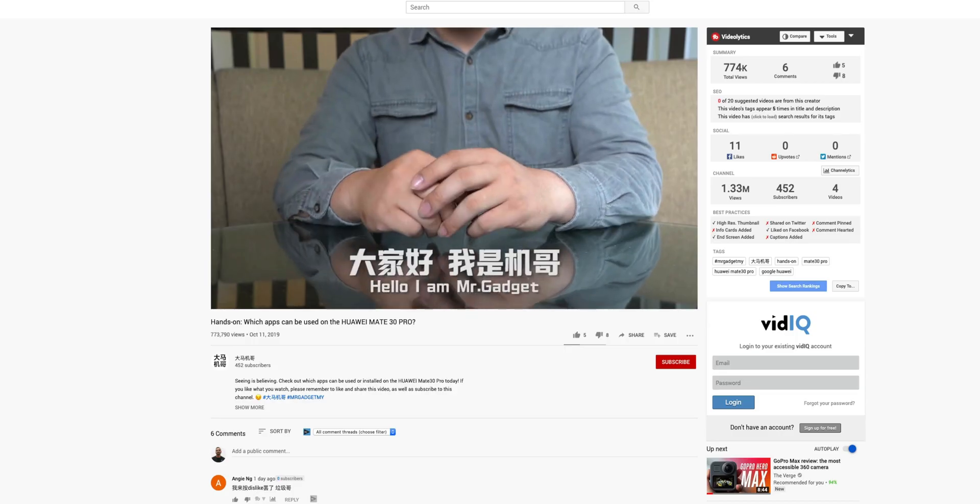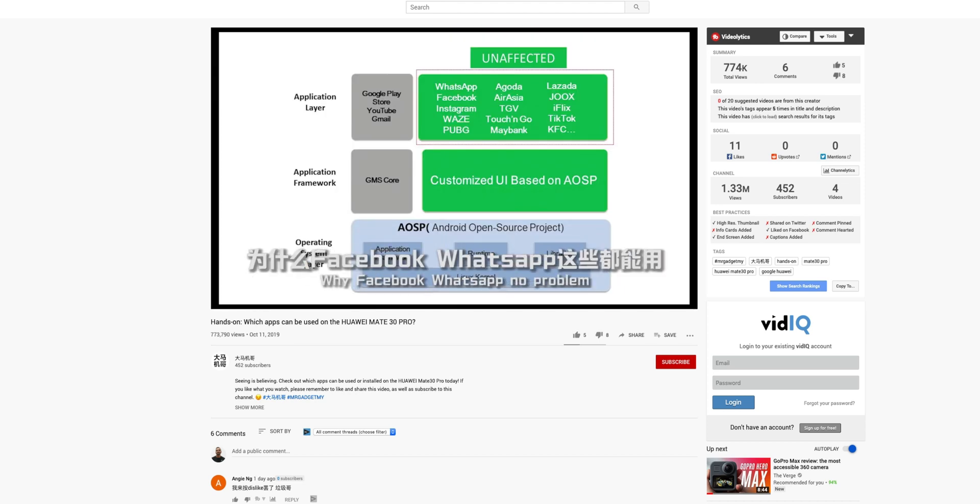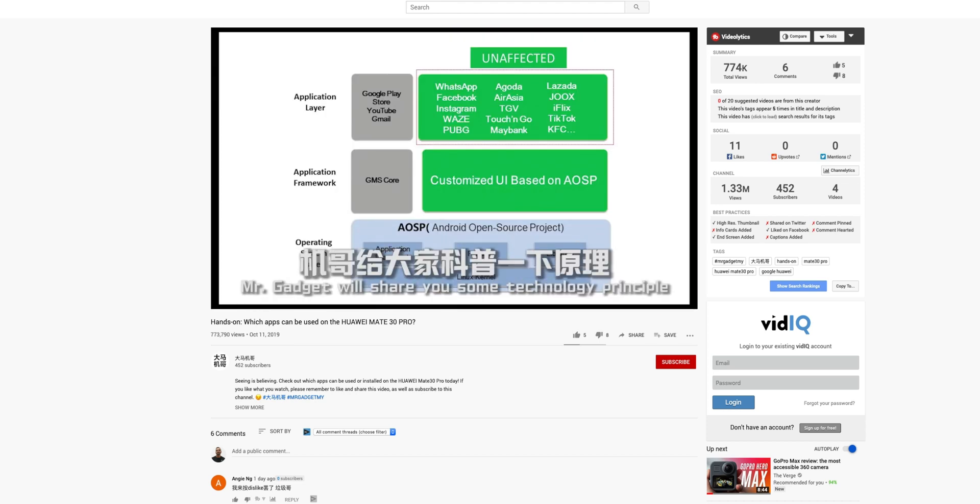So I was going online and I saw a YouTube post by this dude named Mr. Gadget, which I'll link down below, and according to him there is a workaround to get the Google-related apps to work with the Huawei Mate 30 Pro. So I decided to test his method — let's find out!